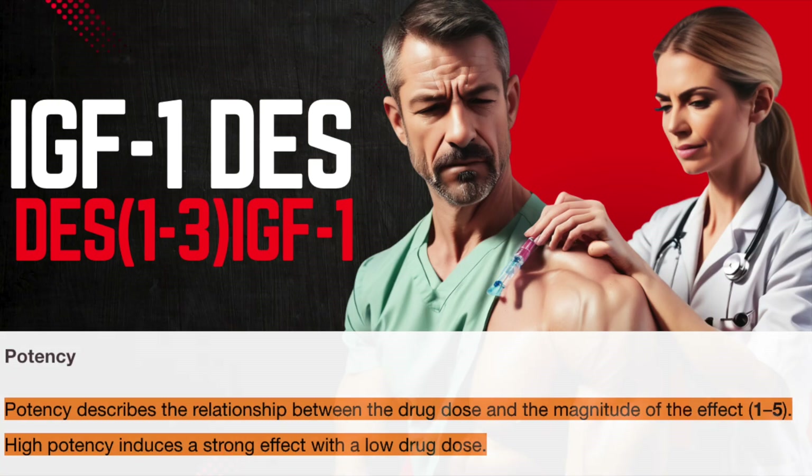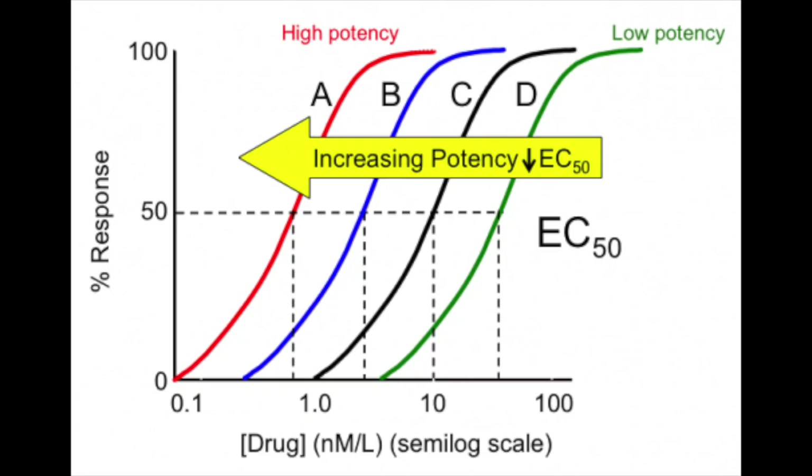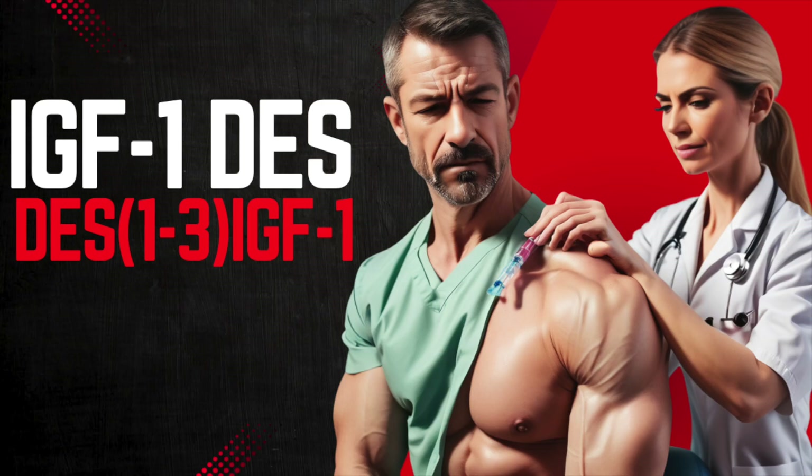With regards to pharmacodynamics, potency is essentially the measurement of a compound's biological activity in relation to the dose needed to produce that effect. So a highly potent compound is one that, with a smaller dose, produces significant measurable biologic activity. Understanding biologic activity of IGF-1 derivatives is a bit more complicated, but we'll get into it shortly.